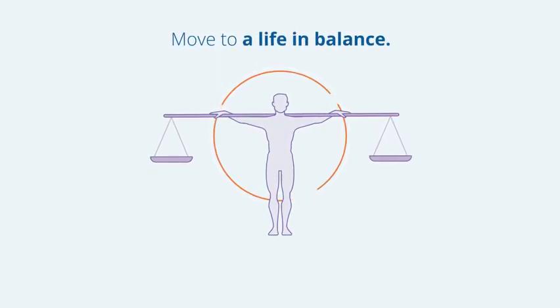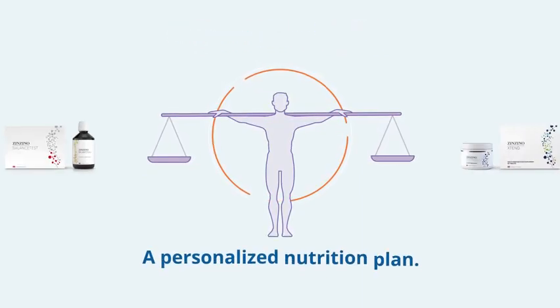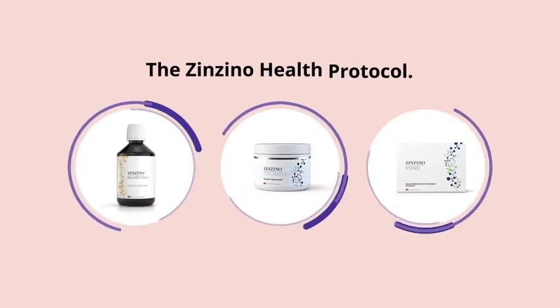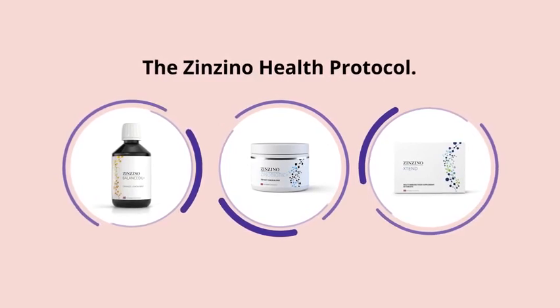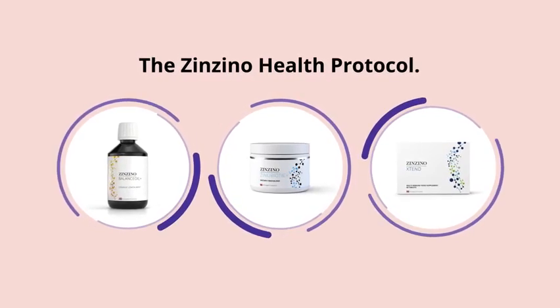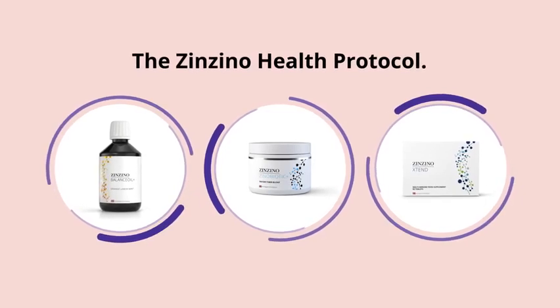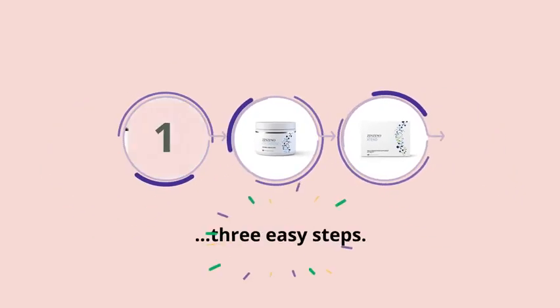The detailed readings from your test are translated into a personalized nutrition plan — the Zenzino Health Protocol. Targeted omega, immune, and restore supplements perfectly complementing one another to fill in the nutritional gaps in three easy steps.